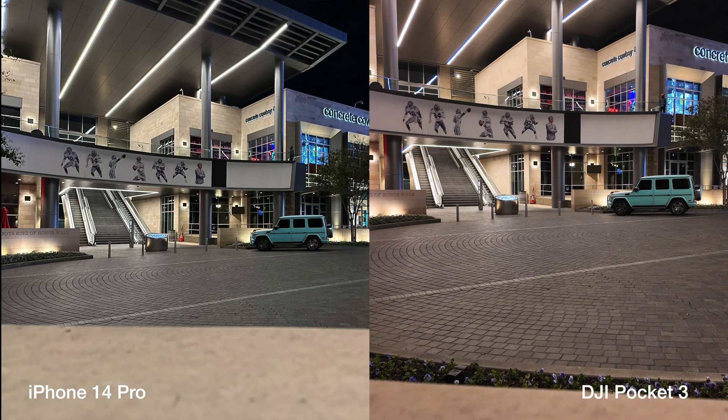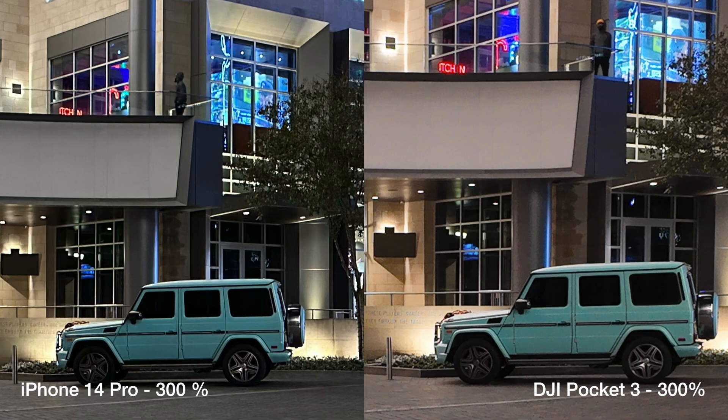Next scene — I saw this Tiffany colored G-Wagon and I couldn't resist. I couldn't find anything really to point out in the wide shot, so let's zoom in. Here you'll see some noise on the car and pretty much everywhere. The iPhone does a much better job keeping it much cleaner to look at.